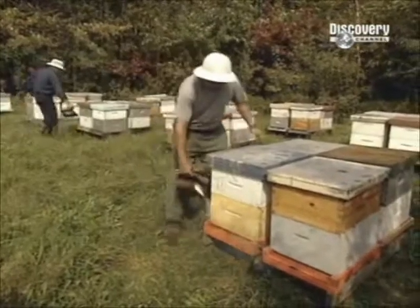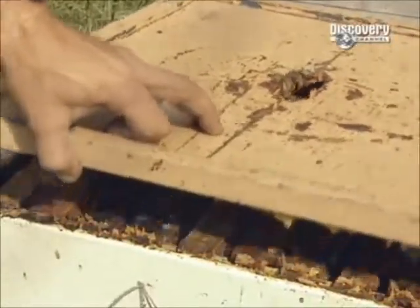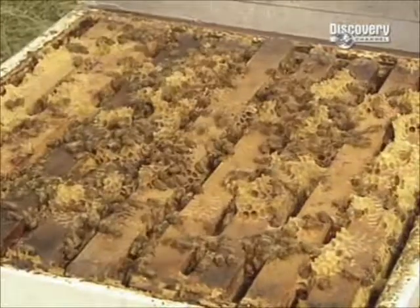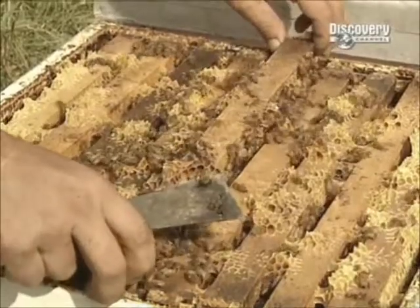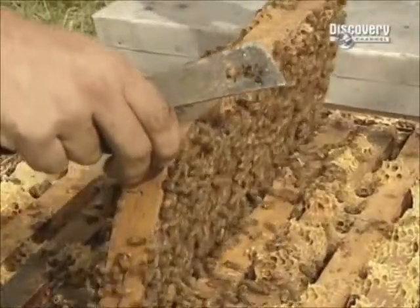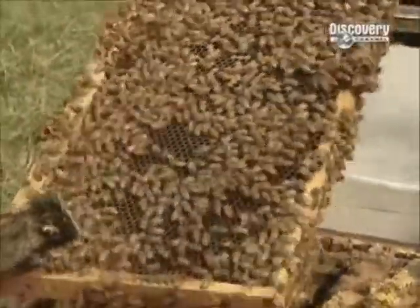The bees then cap each honey-filled cell with beeswax. That's when the beekeeper steps in. Bees will sting if taken by surprise, so the beekeeper sprays the hive with smoke from burning pine needles — a scented warning that foreigners are about to enter the hive. Inside the hive are wooden frames hanging side by side, each holding a honeycomb. A hive can house hundreds of thousands of bees, all descendants of the prolific queen bee.